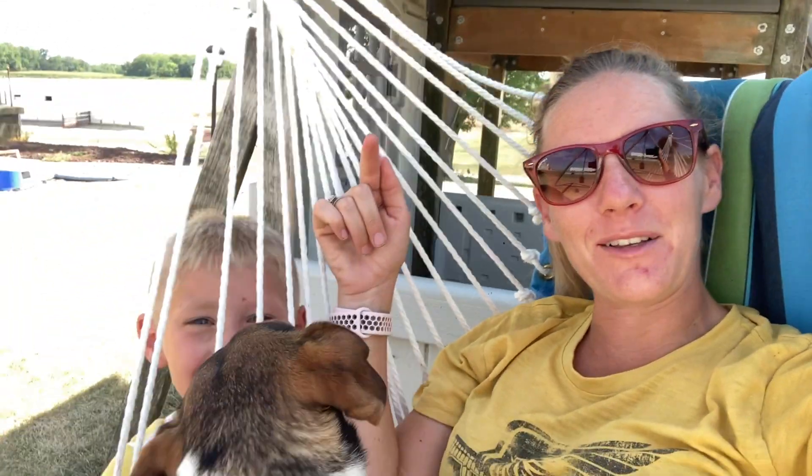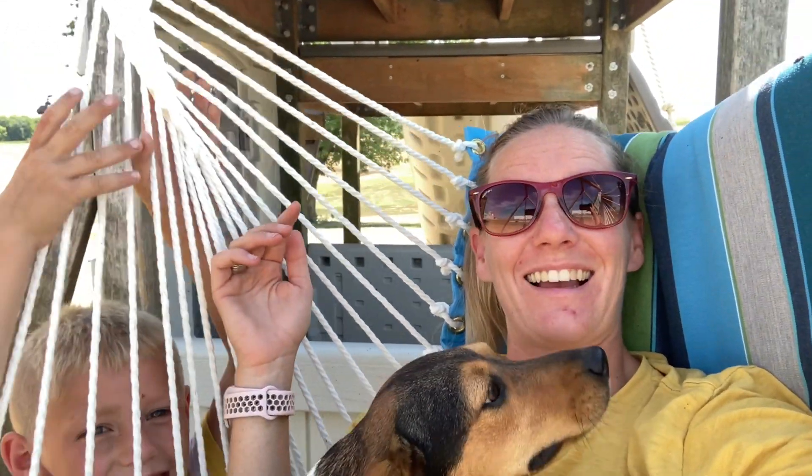Hey everyone, Nicole Seklein, technical agronomist for DeKalb-Asgrow in Northeast Iowa. When I did this part of the video, I forgot to press record, so you're going to get this first part from the comfort of our swing set. If I had to describe this growing season in one or two words, it would have to be variable and dry.